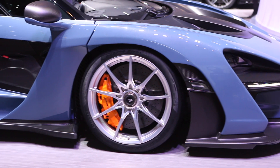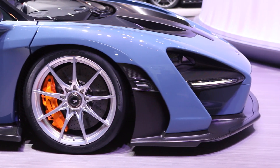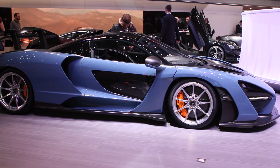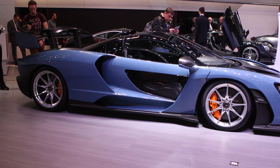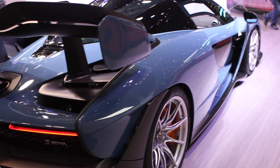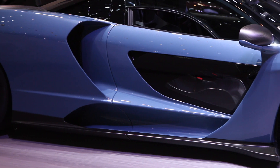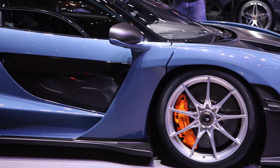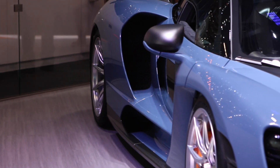Named for legend Ayrton Senna, McLaren's latest road-going rocket is a technical tour de force. What makes this car is the fact the numbers are as mind-numbing as it looks. The active aerodynamic package produces 800 kilograms of downforce, which is staggering for a car that has a dry curb weight of just 1,198 kilograms. The 4-liter twin-turbo V8 produces 789 horsepower and a peak torque of 590 pound-feet. In spite of having a price tag of about $1.3 million, all 500 editions of the Senna have already sold out.